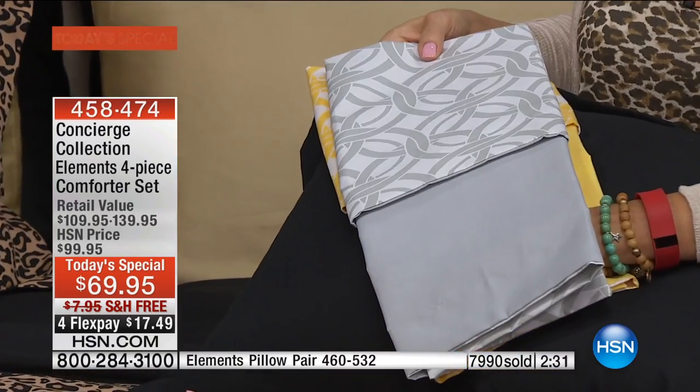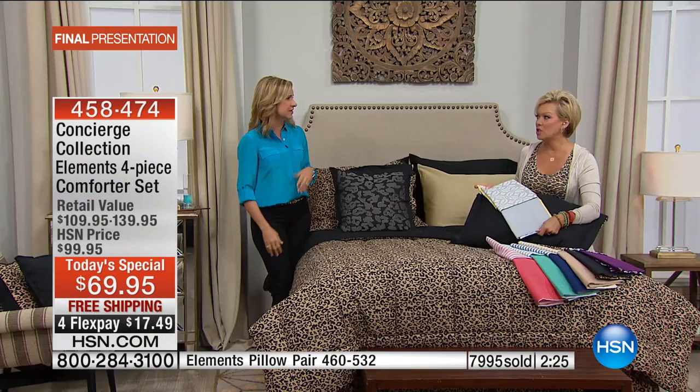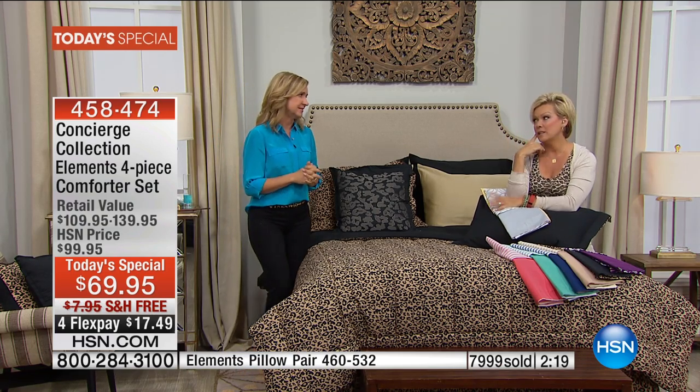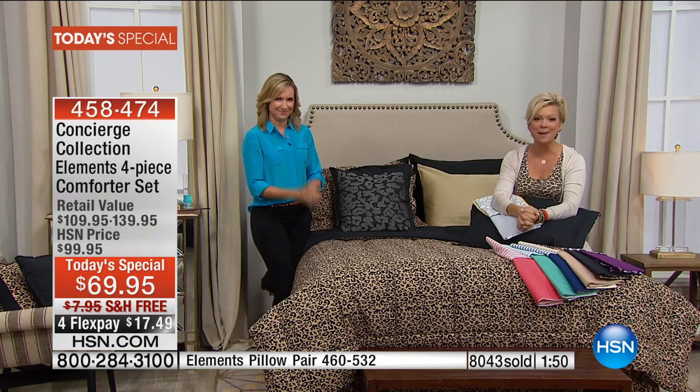One of our earlier callers — Mary — got three sets because she likes to change her bedding every couple of months. I just did it today in my son Tristan's room — changed it from dark blue to a light aqua and it's amazing how it makes the room seem bigger, brighter, and clean. It kind of feels like you went to the gym and lost ten pounds in a day when you clear out all the old stuff.